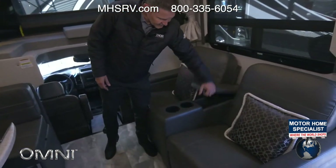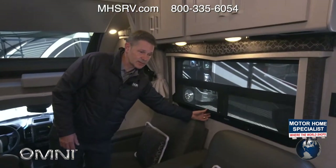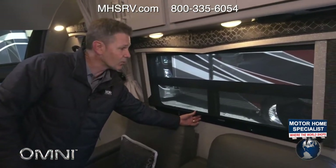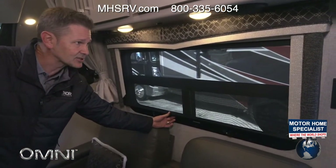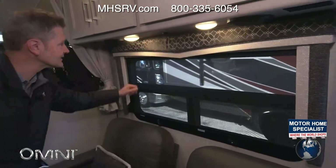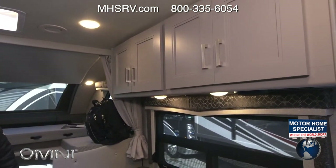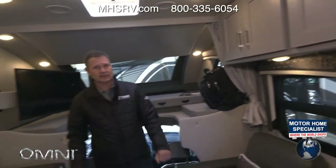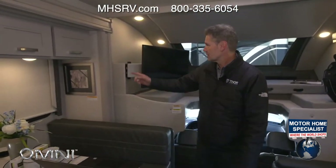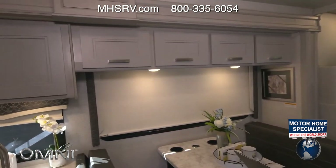Over here we have the theater seating with cup holders and storage down here. You have sun shades — when it's really bright out you can pull these down, block harsh light, and keep your coach cool on hot days. Speakers right here pipe in from the Bluetooth coach radio system, which is located in the bedroom.